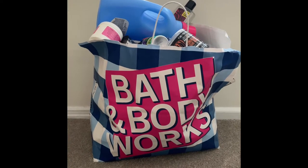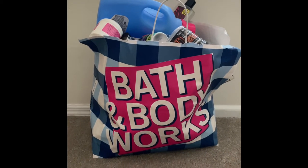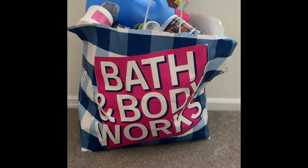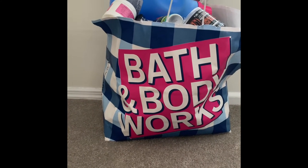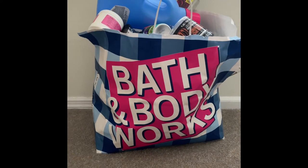Hey guys and welcome to my channel! I am super excited to bring to you my first video ever, and it's an empties video for the month of January. In this huge Bath and Body Works bag are items from Bath and Body Works, the drugstore, home fragrance, and even laundry items. So let's get started!